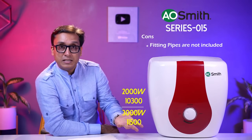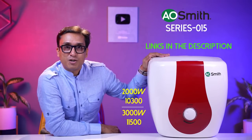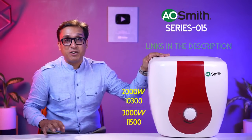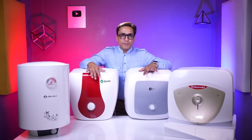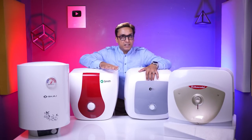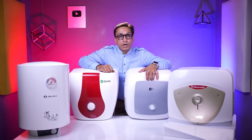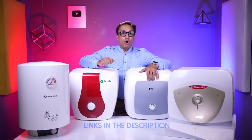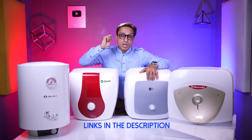Links are in the description box and in the VM1 geyser and heater list. The 10, 15, and 25-liter models are all available — I have checked, tested, and recommended them. You can download the VM1 geyser and heater list and find links to complete your purchase.